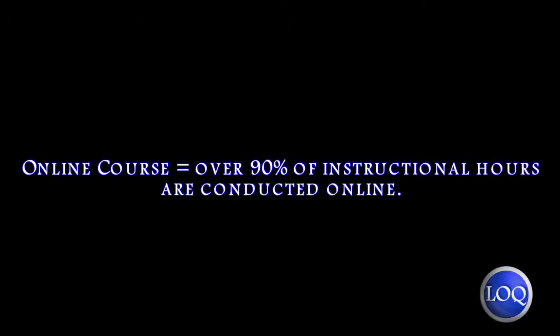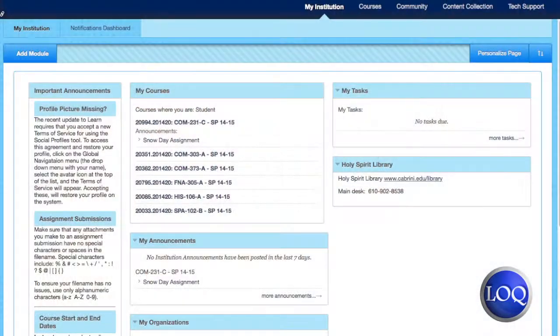I'm taking an online class for Global Leadership and it's a three-credit course. How the course works is the assignments are given to you every Thursday and you have ten days to complete them until the following Sunday, and you submit everything on Blackboard.